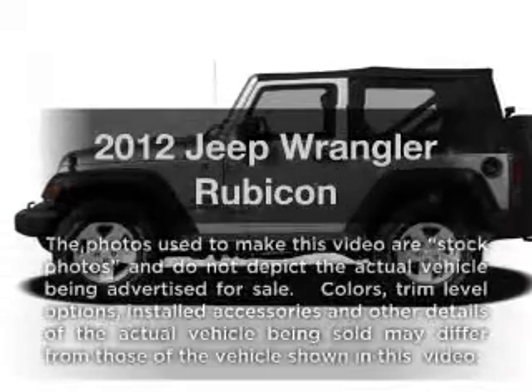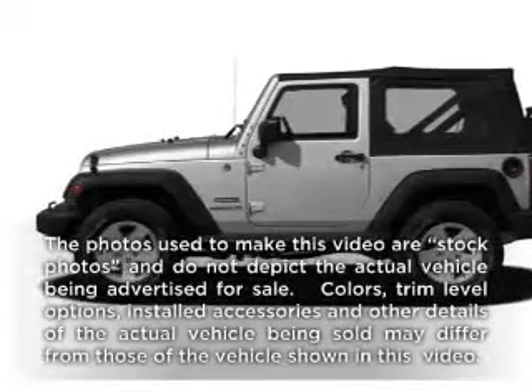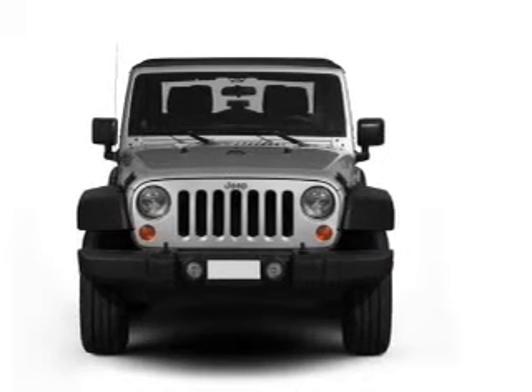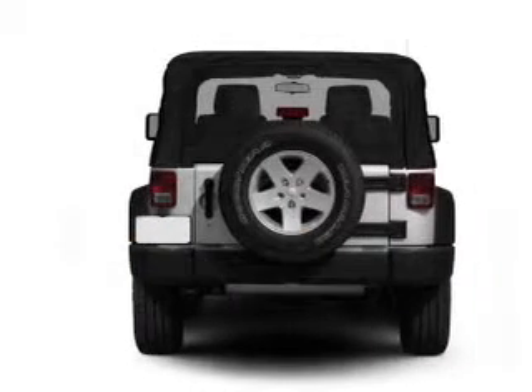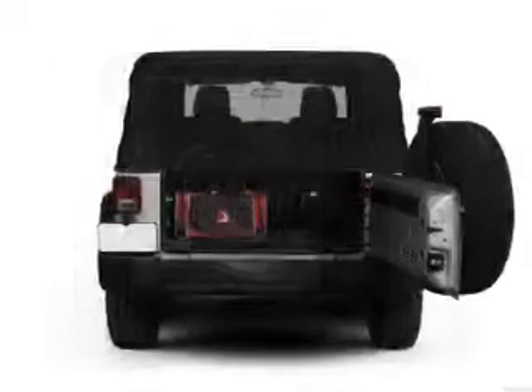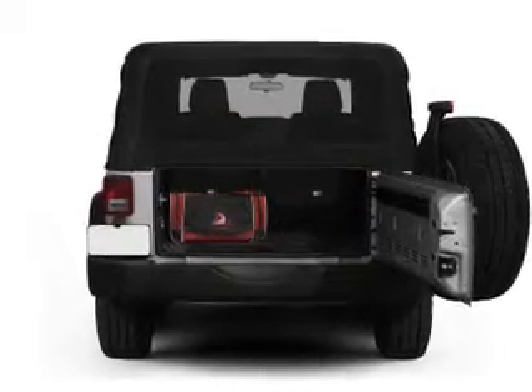Check out this 2012 Jeep Wrangler. If you're looking for an automobile with great attributes, look no further. With a solid six-cylinder engine connected to a smooth shifting transmission, treat yourself to a premium sound system. The anti-lock braking system will help deliver you safely to your destination.